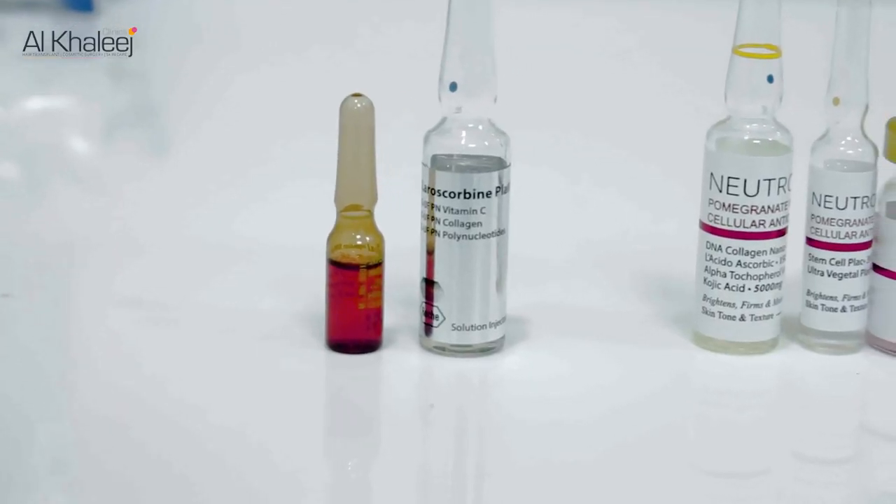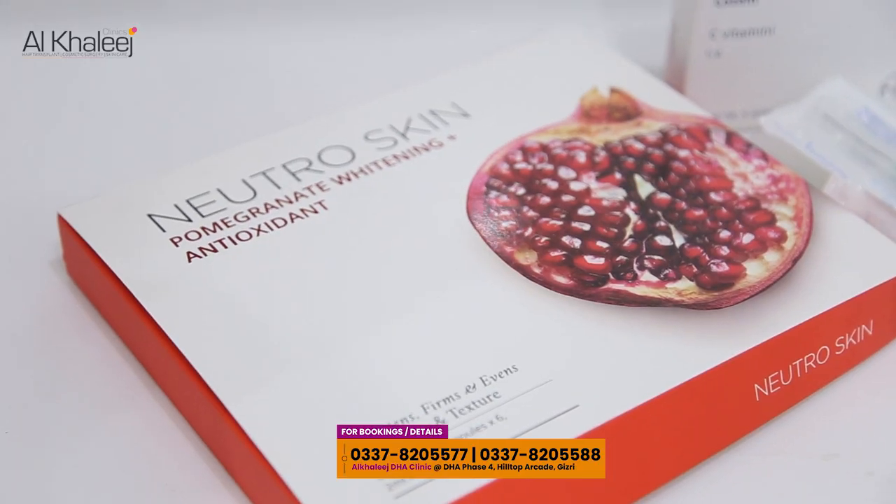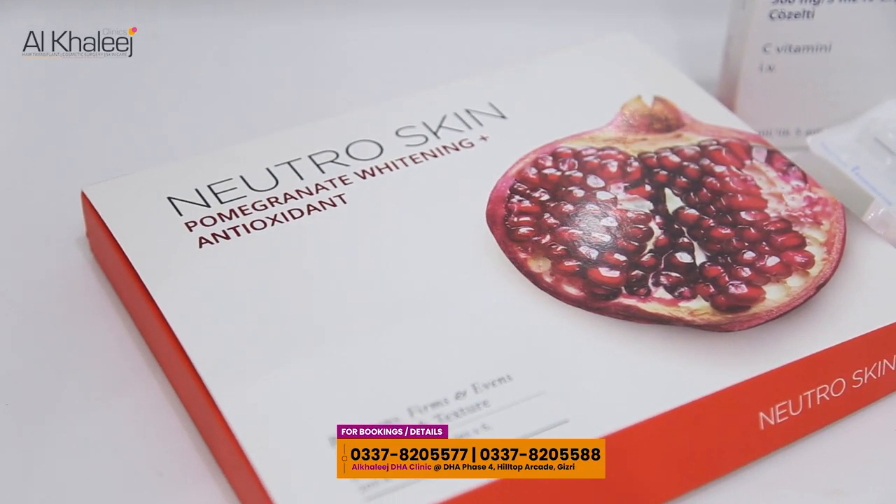Asalaam alaikum. Today's topic is about skin whitening injections. In skin whitening injections, we prefer the brand that is Nutra Skin.